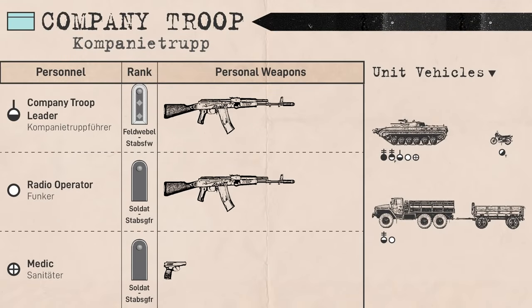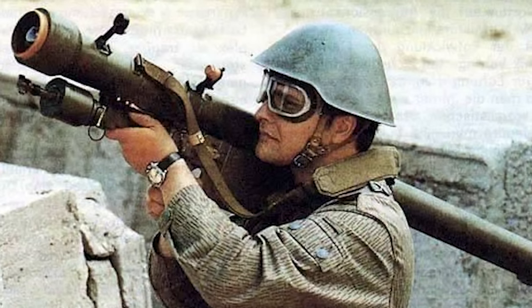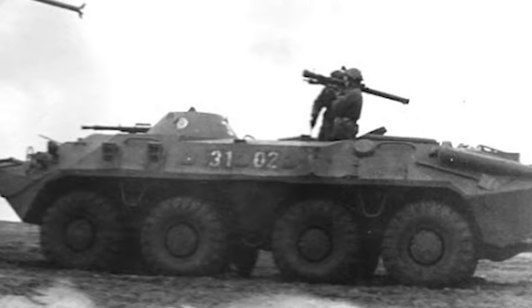A medic, ranking in the junior enlisted and armed with a pistol, was also located in the company troop. A further two soldiers attached from the battalion's MANPADS platoon manned two Strela II light shoulder-fired surface-to-air missiles. Only one of these operators would usually ride in the company troop during combat, while the other would ride in one of the platoons.